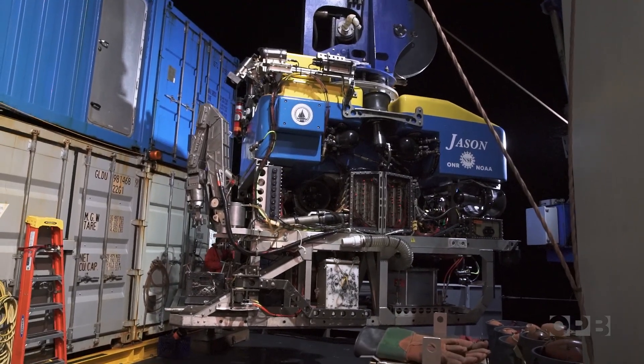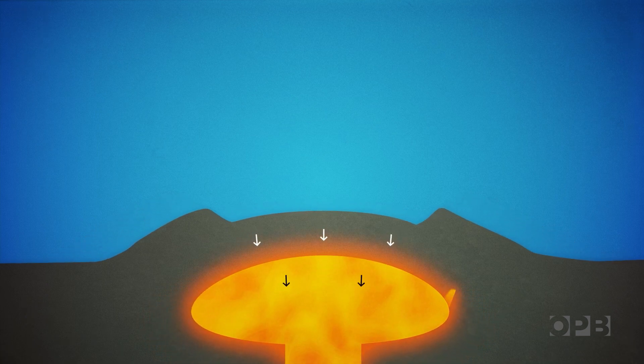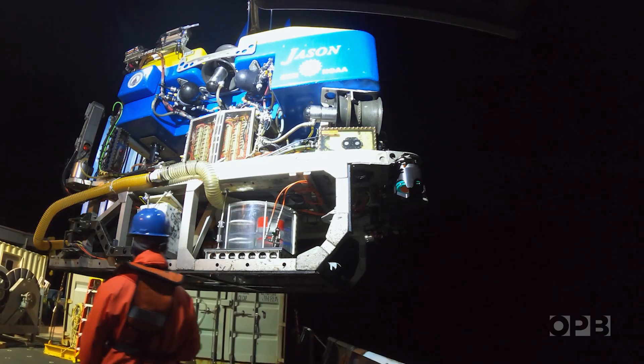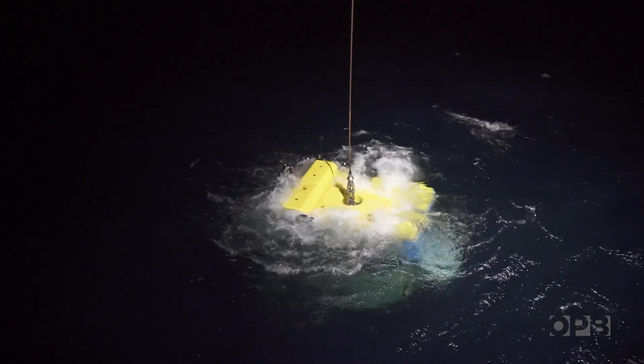Bill's research involves measuring the movement of the volcano as it's pushed up by the magma below. The seafloor goes up and down two and a half to three and a half meters — eight to ten feet — so that's a lot of motion. His instruments are placed on the seafloor by Jason, a remotely operated submarine. What they can learn here and apply to volcanoes on land that have the potential to cause harm and kill people is really valuable.